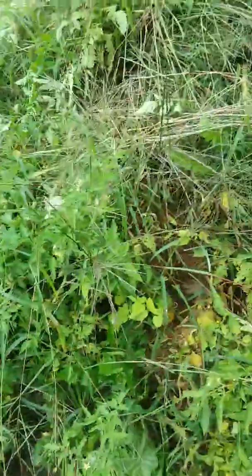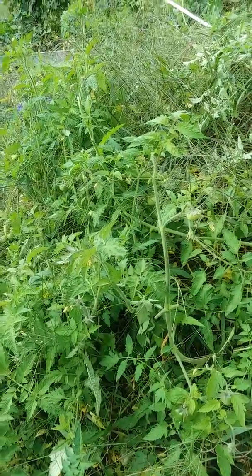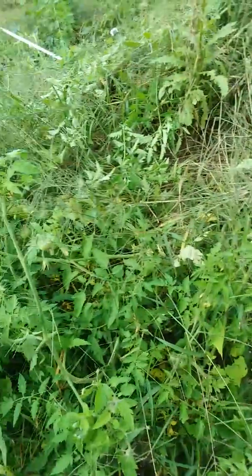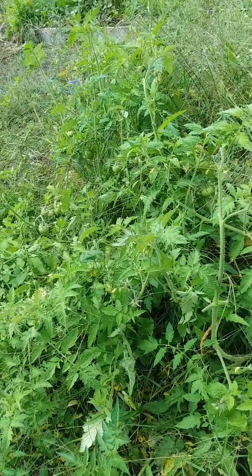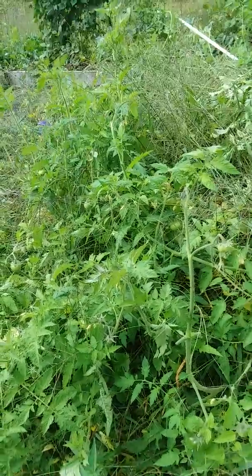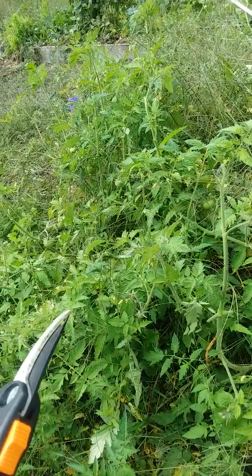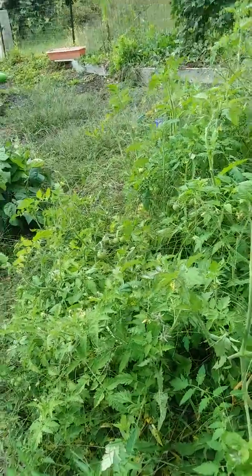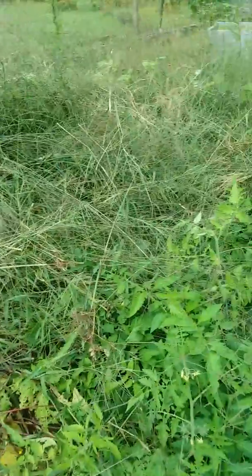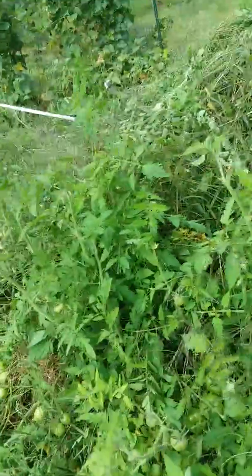This is all I do — I didn't do anything else. The hugelkultur fertilizes them and they grow like crazy. They were puny tiny clearance tomatoes, and I don't remember exactly when we planted them, but I think it was halfway through August. Look at that!